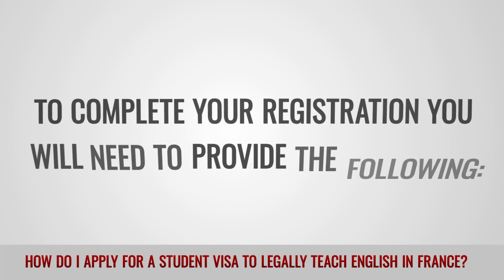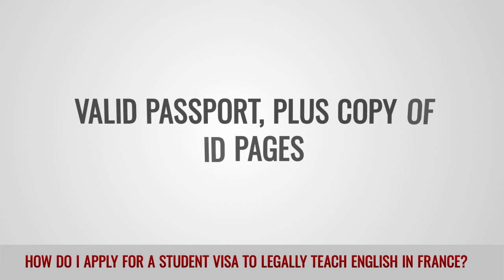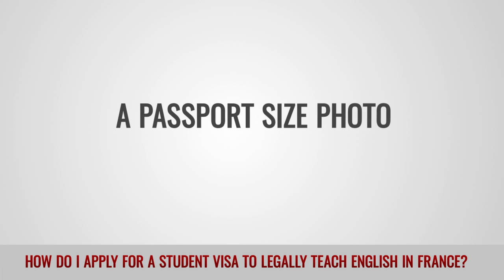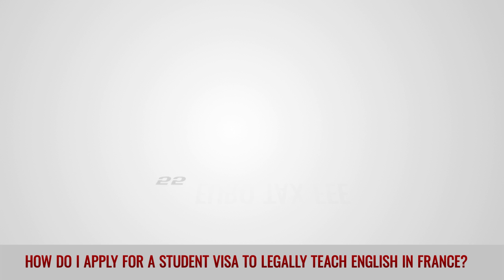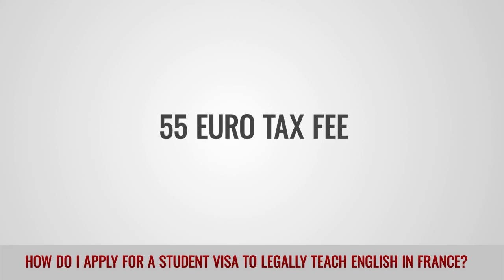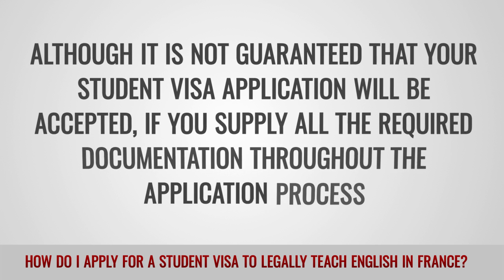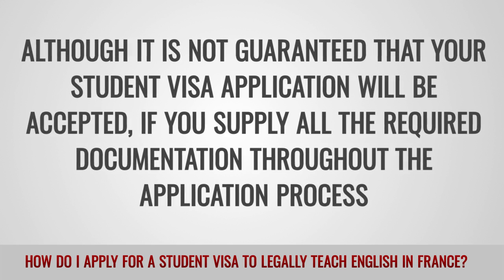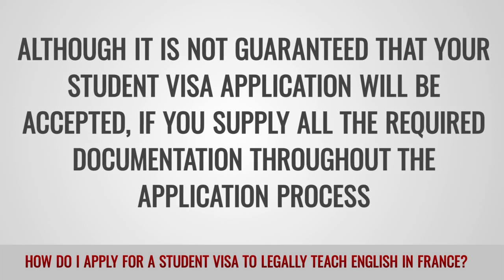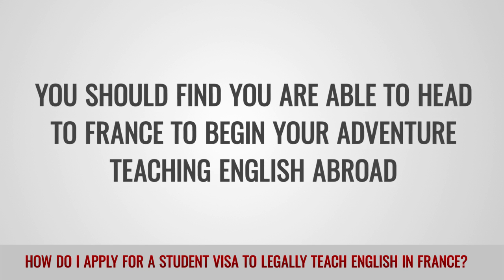To complete your registration, you will need to provide the following: a valid passport plus a copy of the ID pages, a passport size photo, proof of residence in France such as a utility bill, and a 55 euro tax fee. Although it is not guaranteed that your student visa application will be accepted, if you supply all the required documentation throughout the application process, you should find you are able to head to France to begin your adventure teaching English abroad.